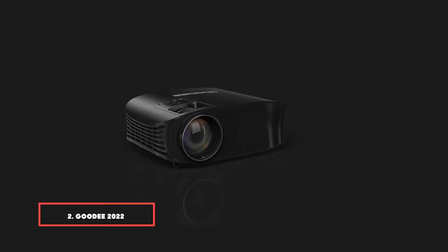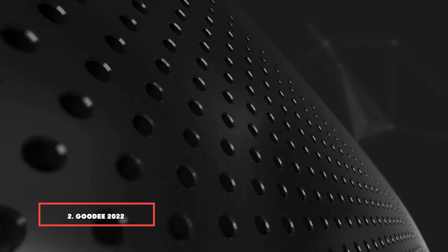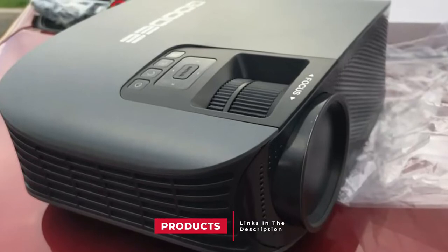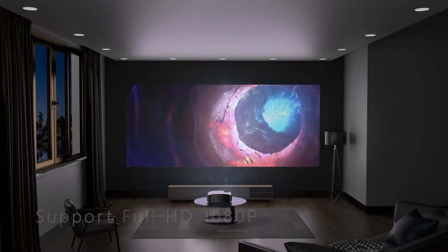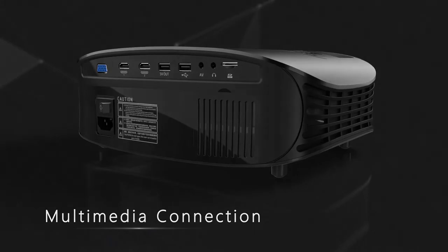Moving on to number 2, we have the Goody 2022 1080p App Video Projector. When compared with other brands of outdoor projectors out there, Goody is quite a new brand, because of which it offers all the latest features and options with its projectors. Goody's X600 outdoor projector is in the second position in this list as it is one of the brightest options out there. To be exact, this outdoor projector is rated for a maximum brightness output of 9,500 lumens, which should be plenty for most.